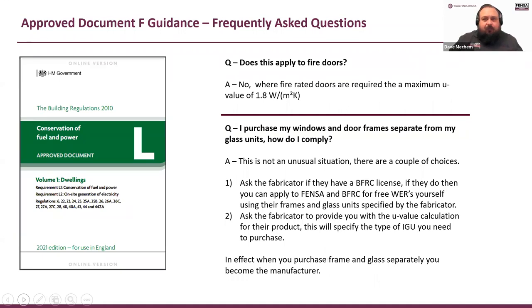Does this apply to fire doors? You still need to meet a U-value — the maximum U-value for an external fire door is 1.8. They still need to perform thermally, but they're more difficult to get down to 1.4 because of the nature of what they are.